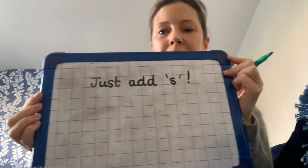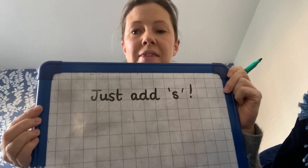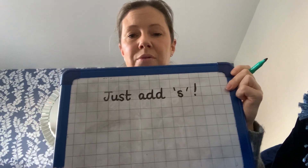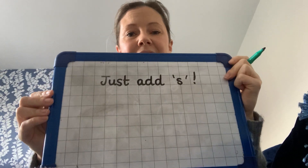So today I'm going to share with you the very first rule that we're going to look at, which is the easiest one and the most common one, and that is: you just add s. So most words — when you have a singular noun and you want to change it into a plural — you just add s.